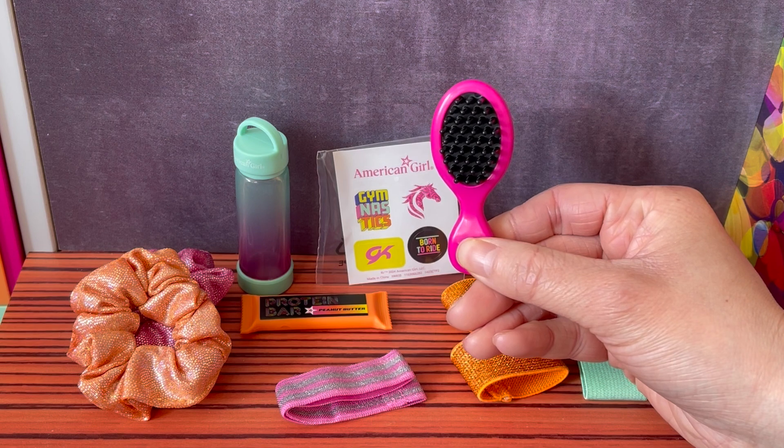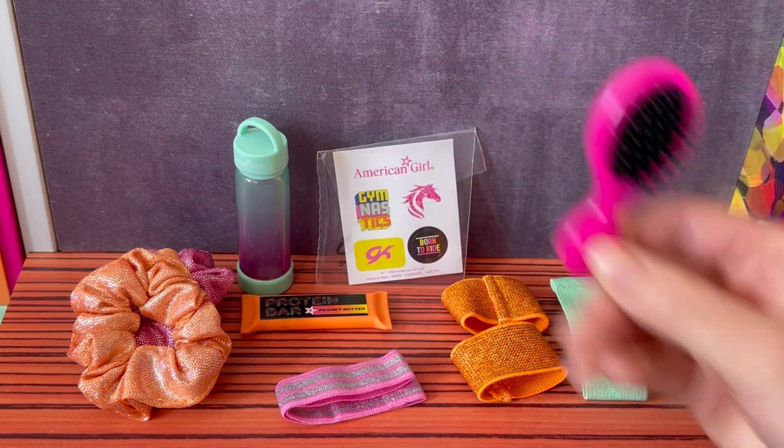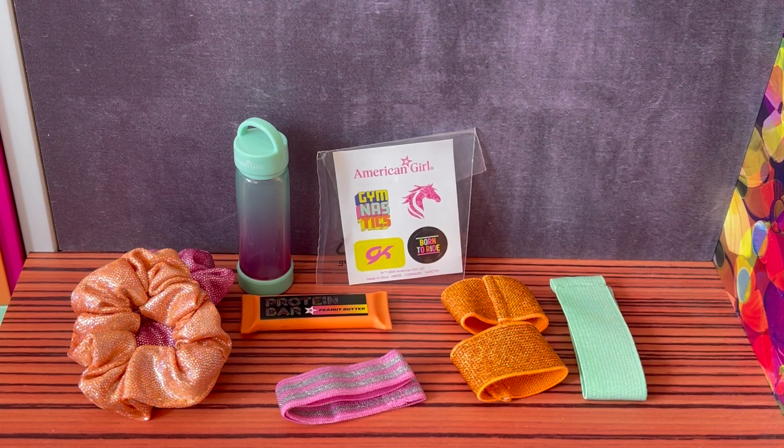The final item part of the set is the hairbrush. It's a really cute pink-purple color and it's the perfect addition to add to the gym bag. Here we have an overview of some of the accessories that are part of the set. I love how it comes with different gymnastics items and the hair scrunchies are really cute too.